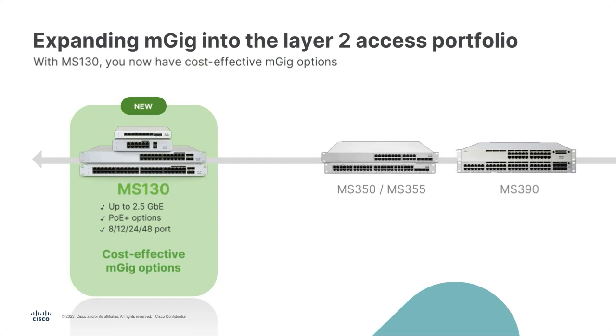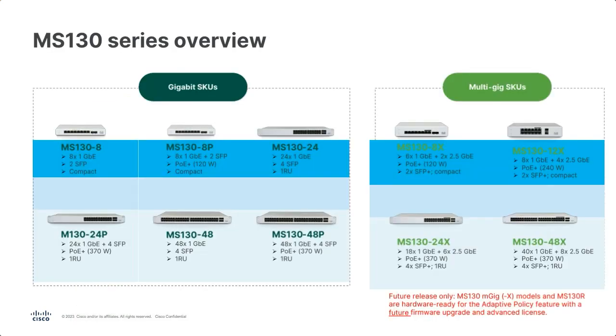In addition, we have the MS-130X models — our multi-gig options within the MS-130. If you're deploying Wi-Fi 6 or Wi-Fi 7 and want to take advantage of higher throughput, you'll need multi-gig ports in your switches. We can support 2.5 gigabit and up on the MS-130. There are many different flavors: eight ports, twelve ports — the first twelve-port within the MS-130 in the Meraki line — as well as the typical 24 and 48 ports, all with PoE options and different uplink options.